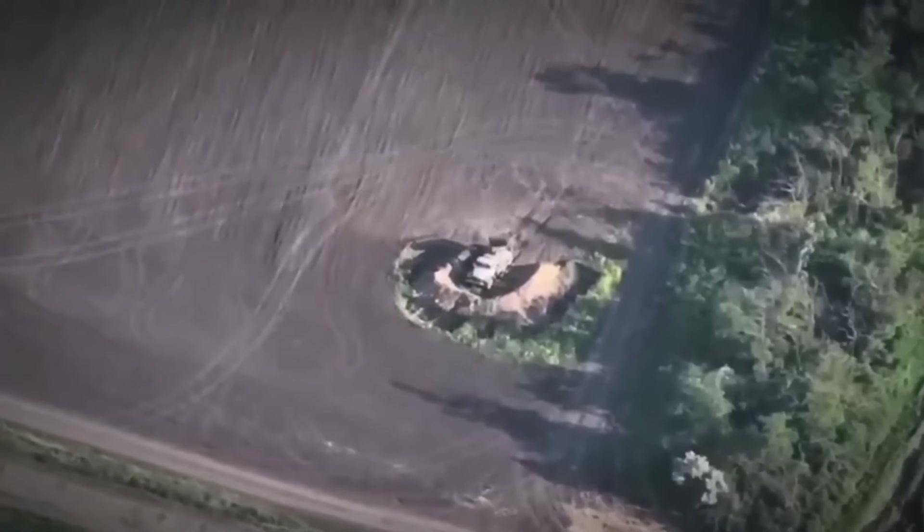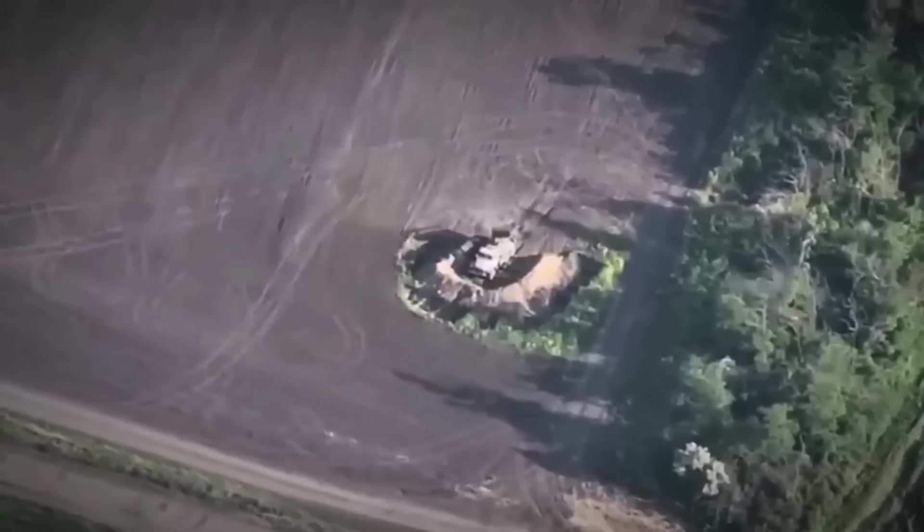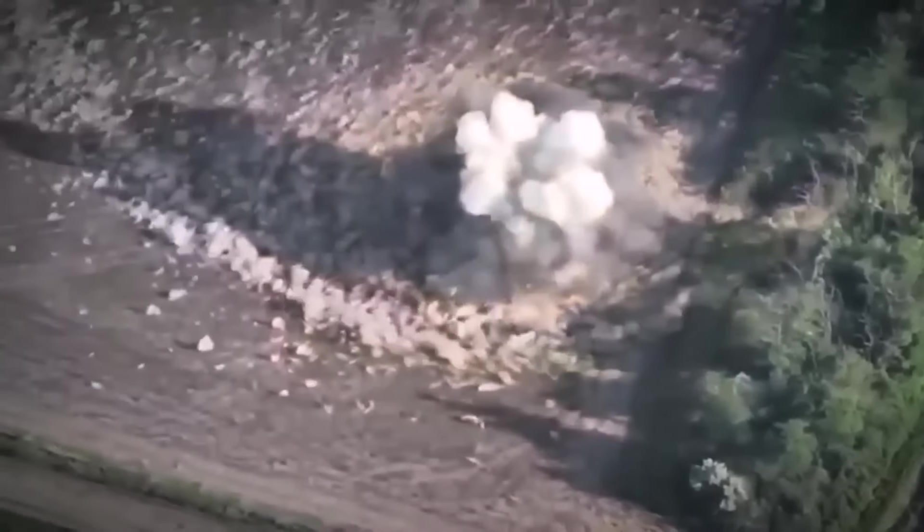Accurate destruction of the Russian BM-21 Grad multiple rocket launcher, followed by the triggering of the ammunition. Look at that hit in slow motion — the missile explodes right above the driver's cab. A precision hit.